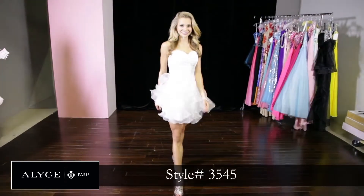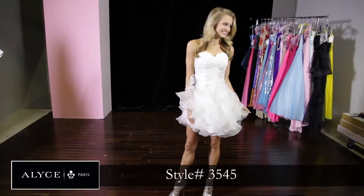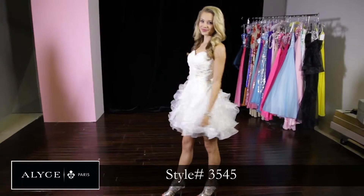Style 3545 is definitely the girly flare. It's white, it's beautiful, it's simple with just the crystal beading on the top.